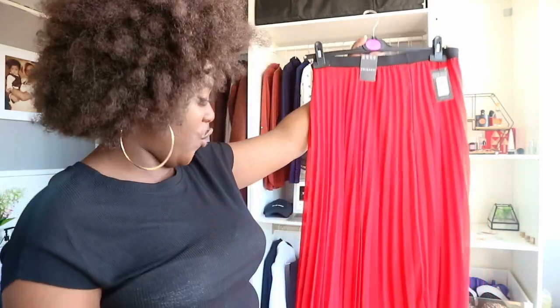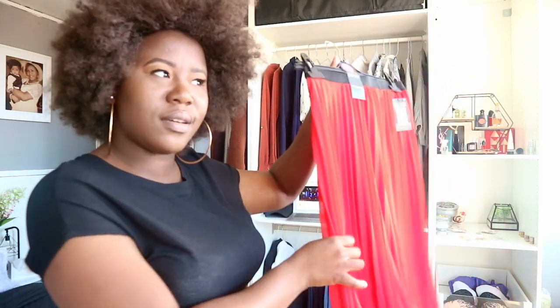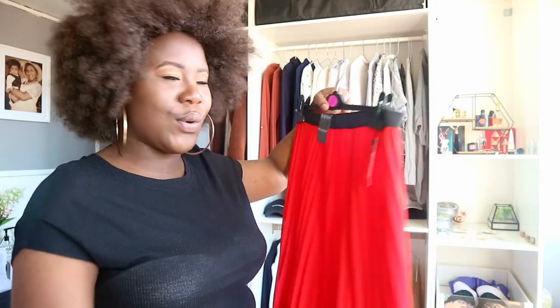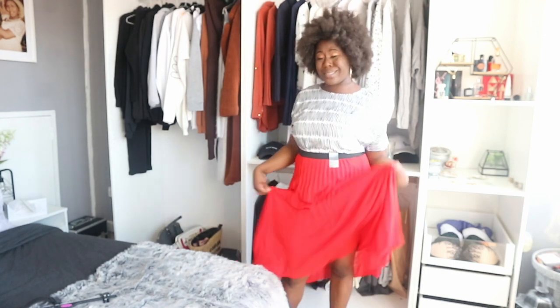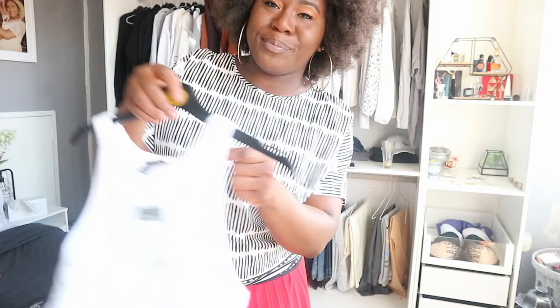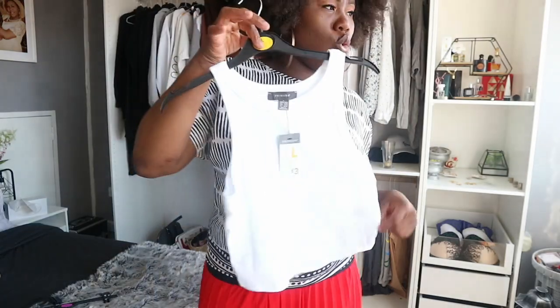I saved the best for last! I love skirts. I picked up this red skirt — oh my god, why are skirts so expensive? It was thirteen pounds. I already have a black one like this that I got from the charity shop, and when I saw this one I thought, let me buy it. This was in a size 12 and thirteen pounds. I like the skirt but I want to make sure I know how to style it, otherwise I'll take it back.